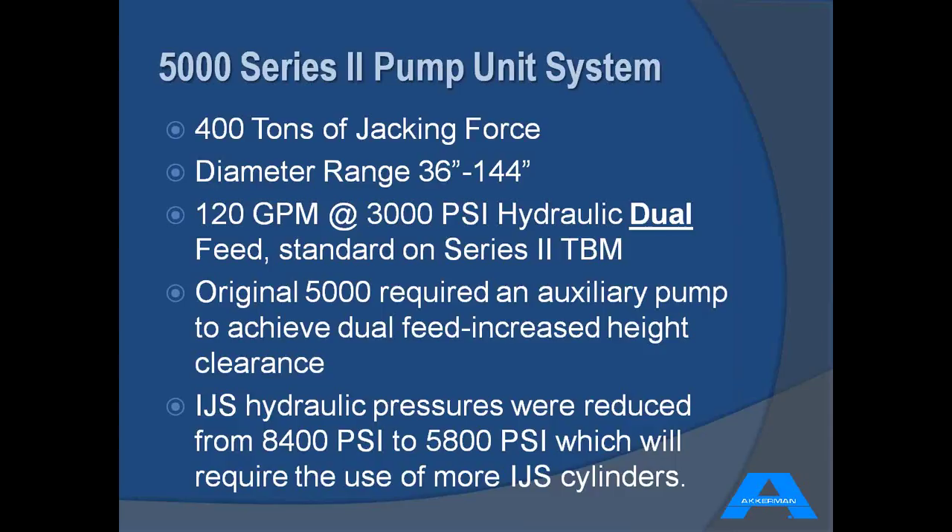Another great advantage to the 5000 all-in-one jacking system is its versatility — it's able to jack pipes in diameters from 36 to 144 inches OD through just basically changing out the jacking yoke. Various pipe products, whether steel, whole box, concrete, or polycrete can be accommodated. We were also able to lower the clearance on the machine by eliminating the auxiliary pump and building that right into the machine without changing the width or height dimensions.